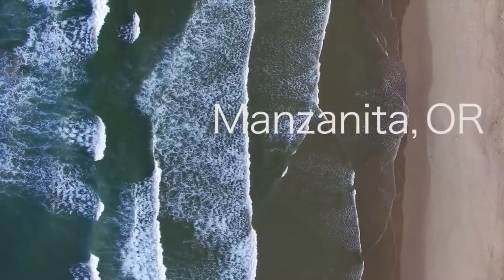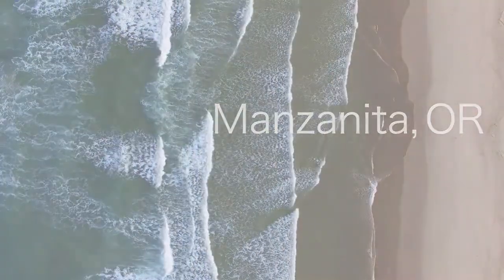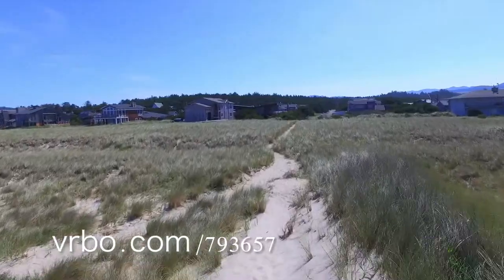After spending countless years vacationing all over the Oregon coast, we fell in love with the city of Manzanita. Our family has been staying in Manzanita for years now, yet we never found the home that was perfect for us. So we decided to build it.